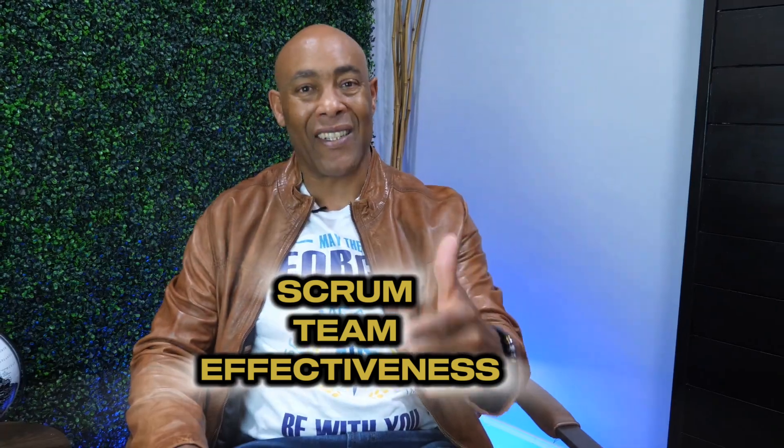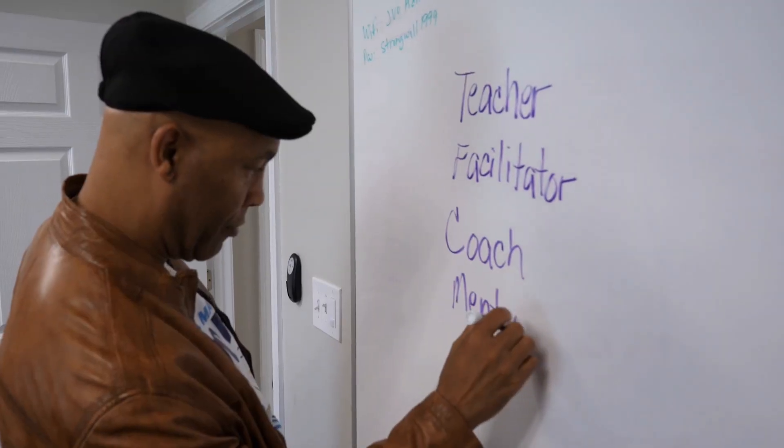Your Scrum Team effectiveness is dependent upon how good you are at the four hats we're getting ready to talk about.